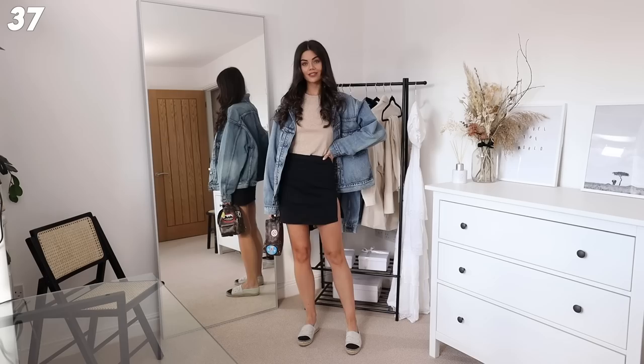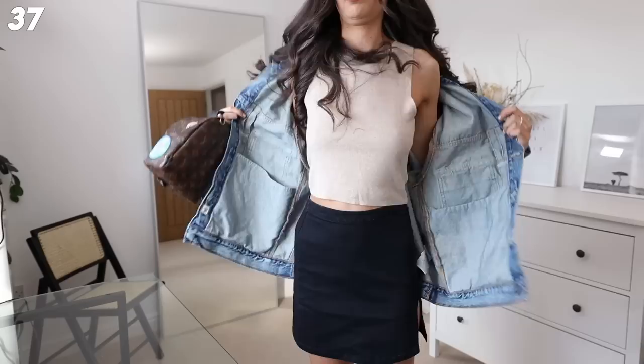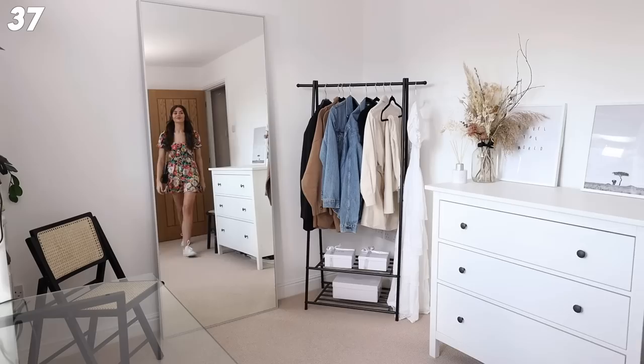Following on, we've got this gorgeous top from Mango - it's actually a backless top. I've just paired it with the H&M skirt, a trucker jacket, and then to keep it super casual my Palm Springs mini and my espadrilles. This is a really nice top - I love the cut-out at the back and you can wear it so many different ways. It's a really nice beigey camel-y color. Highly, highly recommend Mango - they've smashed it.